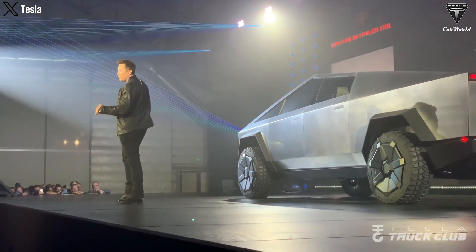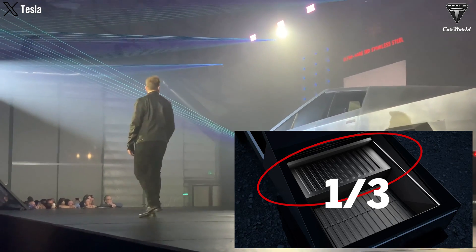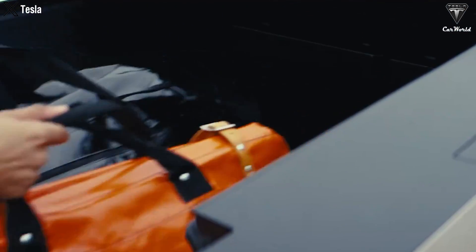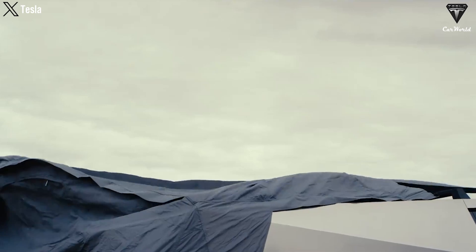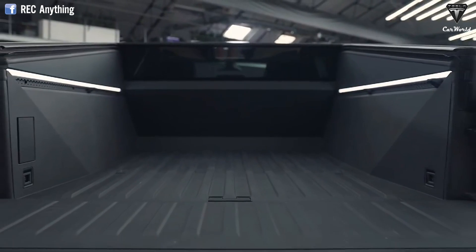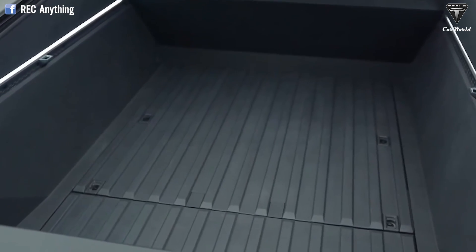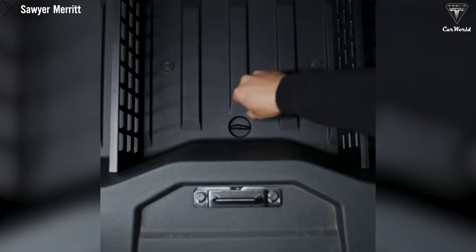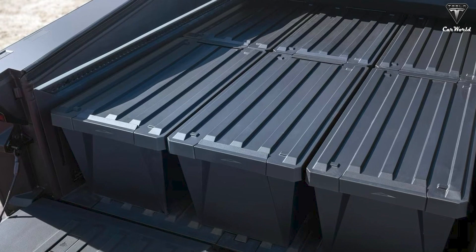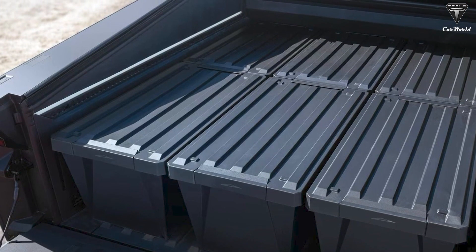According to a previous statement by Elon, this hardware is expected to occupy about one-third of the Cybertruck's bed and is also anticipated to be compatible with Tesla's base camp equipment, including the Cybertent. However, there is still disappointment as you'll have to pay more and sacrifice bed space to achieve the range initially claimed by Tesla. The only potential benefit is that owners might be able to install and remove the range extender, allowing them to install it only when needed for long-distance travel or towing and avoid carrying extra weight otherwise.